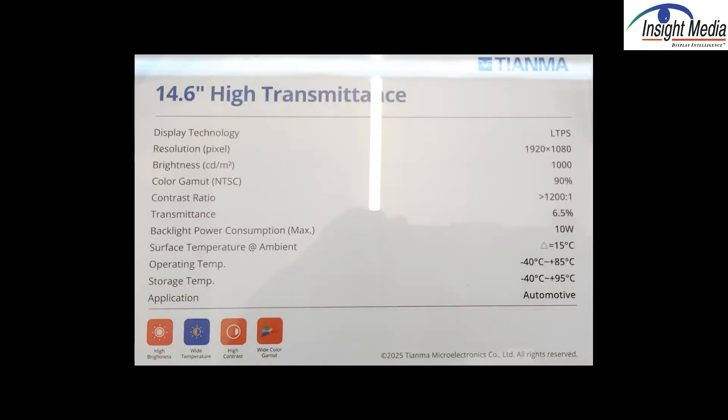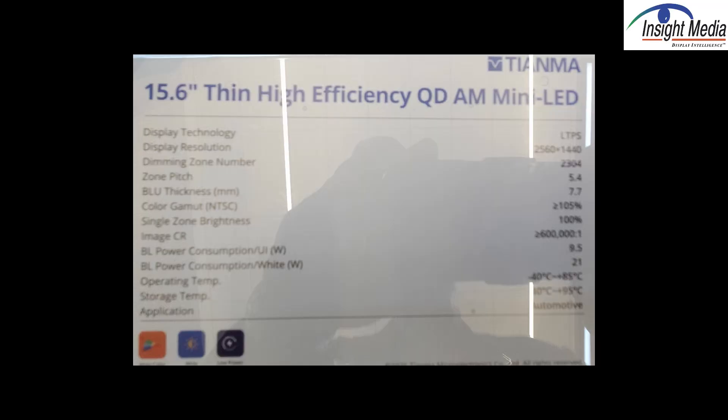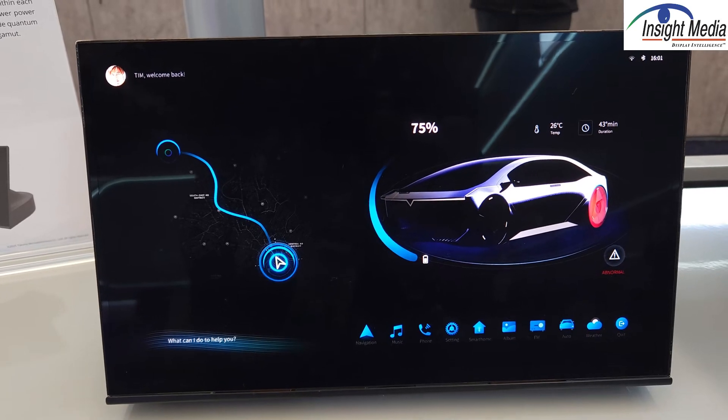This demo is 14.6 inches — a high transmittance device. Over here is a QD quantum dot with mini LEDs, offering a nice bright white, wide color gamut, and good contrast.